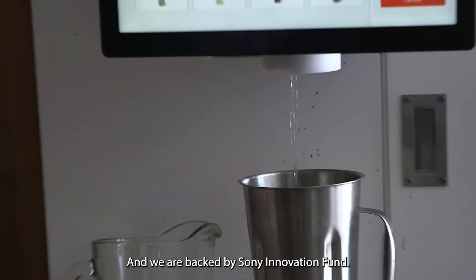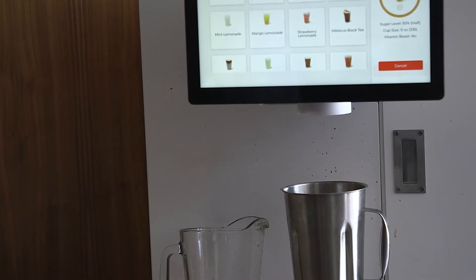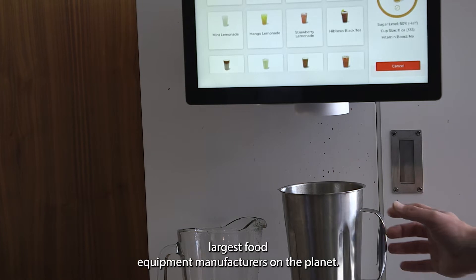We are backed by Sony Innovation Fund as well as Middleby, which is a NASDAQ-listed company and the largest food equipment manufacturer on the planet.